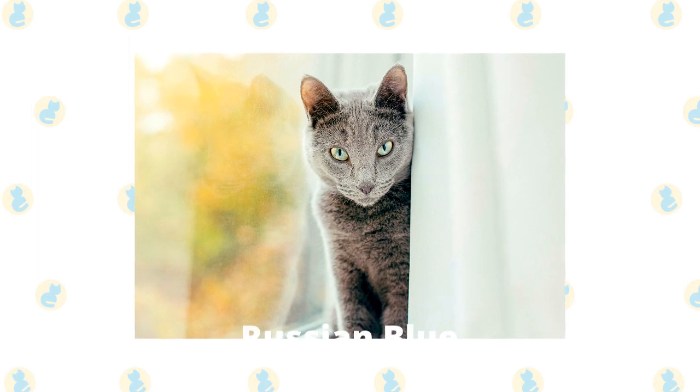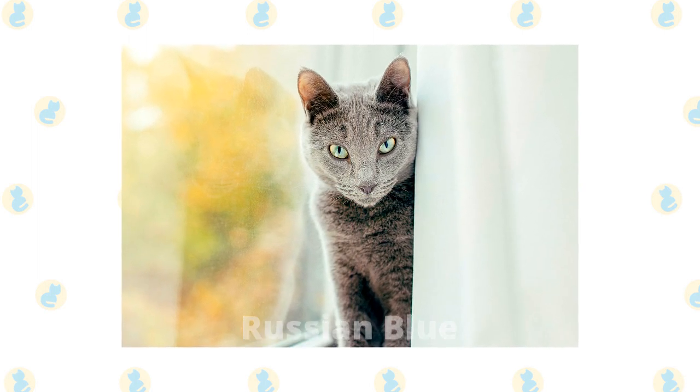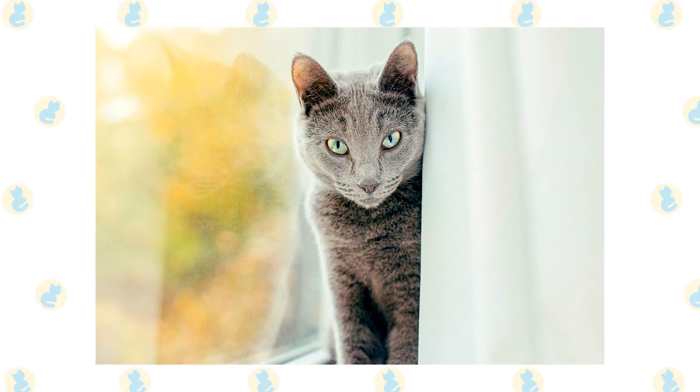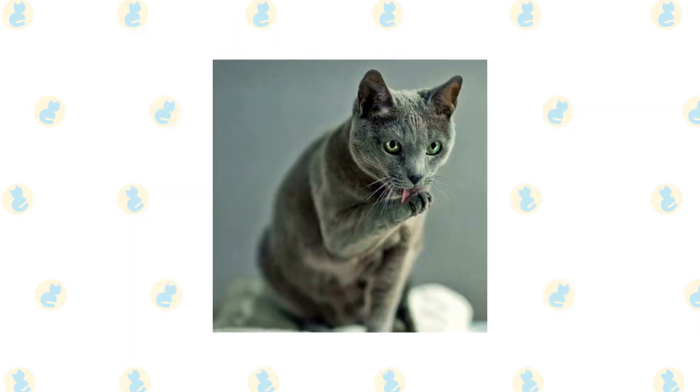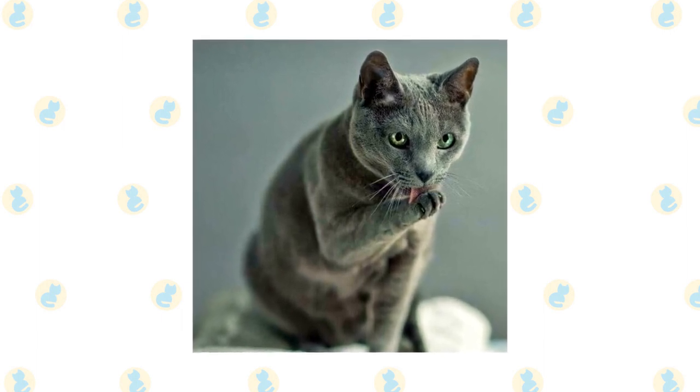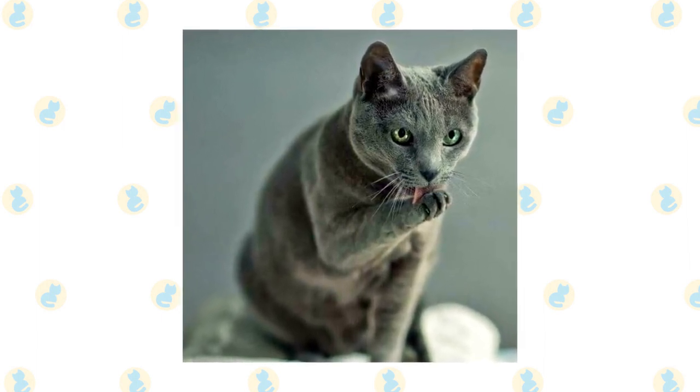Russian Blue. The Russian Blue breed is one of the few on this list created by nature. It gets its name from its place of origin and the typical color of its coat. The Russian Blue has bright green eyes and thick fur described as plush or soft to the touch. It's lazy but intelligent and likes to play or perform tricks.